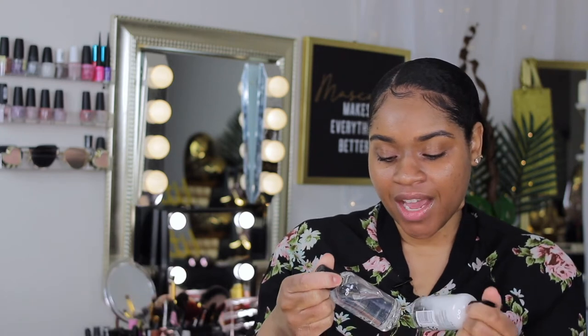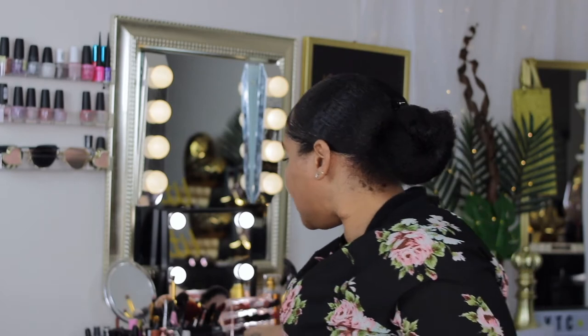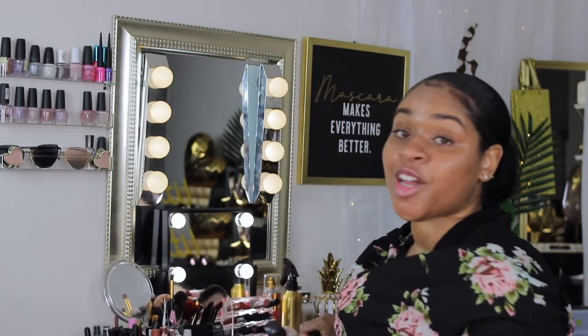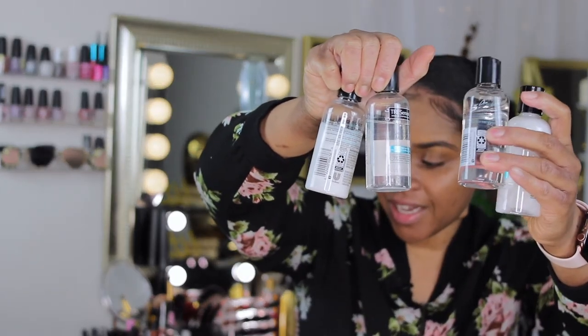Next we have the same two TRESemmé lightweight hydration shampoo and conditioner. That is the same — I literally have all this stuff sitting here from last time. I've actually used these, but yeah.